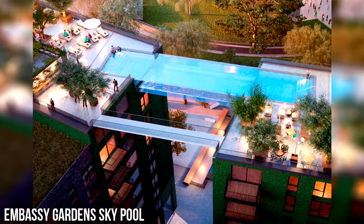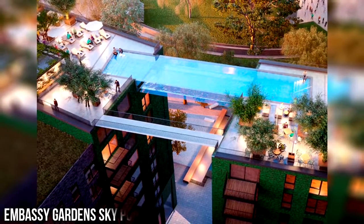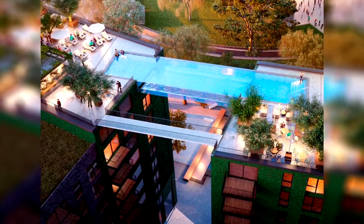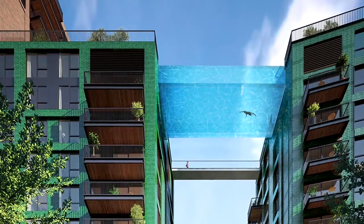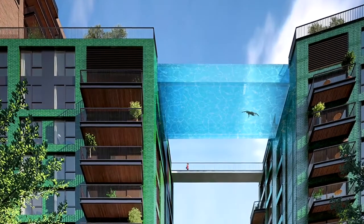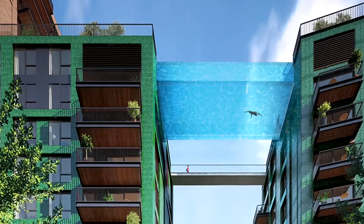Number 1: Embassy Gardens Sky Pool. The Embassy Gardens is a housing complex currently under development in London. The design includes a pair of 10-story apartment buildings, which you will be able to walk or swim between. The pool, which will rest 115 feet above ground, is 90 feet long, 10 feet deep, and 19 feet wide. It will have an entirely transparent glass shell that is 8 inches thick.